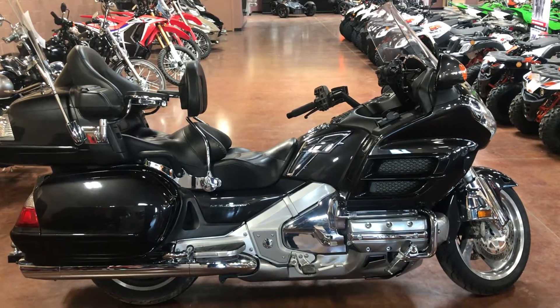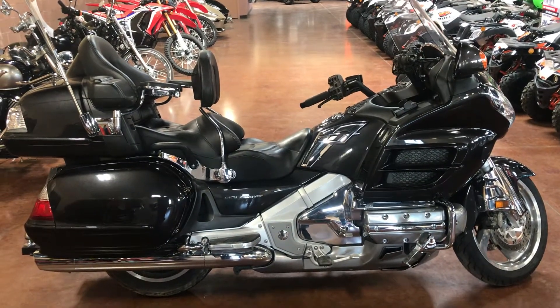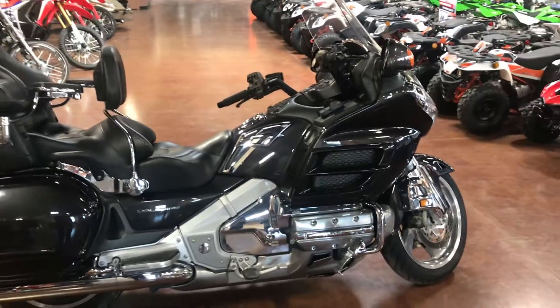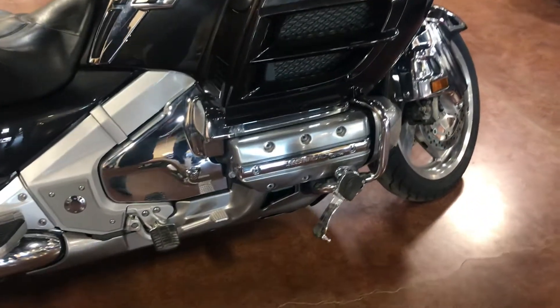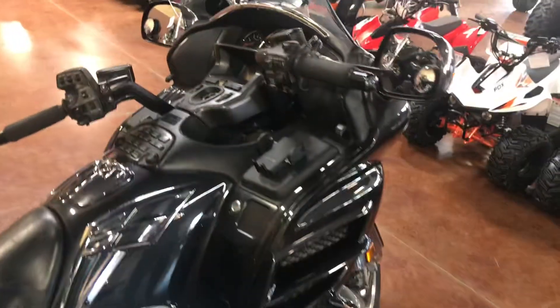Hey everybody, coming to you from Santa Teresa Motorsports, showing off this awesome 2010 Honda Goldwing — 1800cc engine, six cylinders, five-speed transmission, fully equipped with stereo system and cruise control.